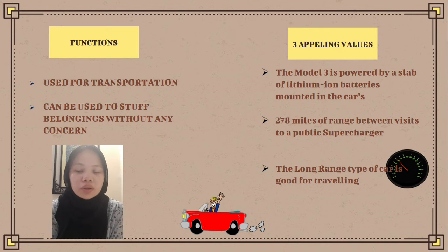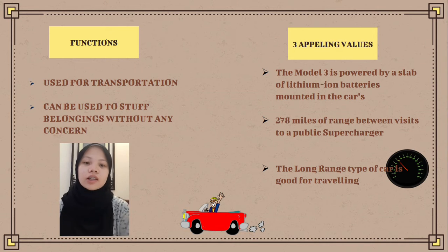such as the workplace, school, or even the supermarket, much faster than any other car. It can also be used to carry items. The appealing values of the Tesla Model 3 are that it is powered by a slab of lithium-ion batteries mounted in the car, giving you extra space. It has 278 miles of range between visits to a public supercharger, and the long-range variant is good for traveling — up to 360 miles.